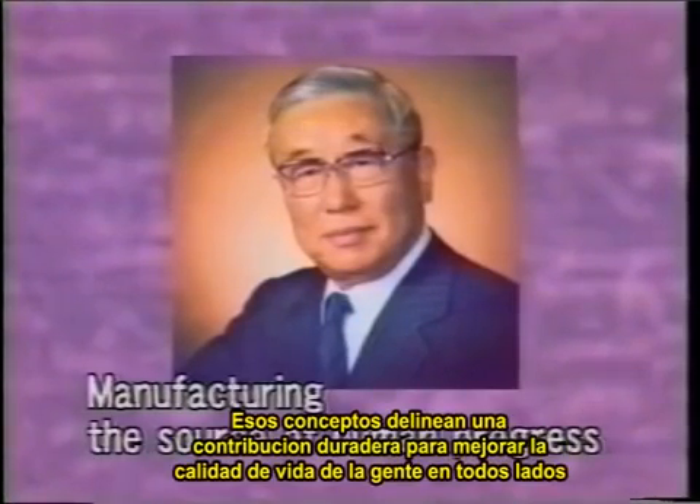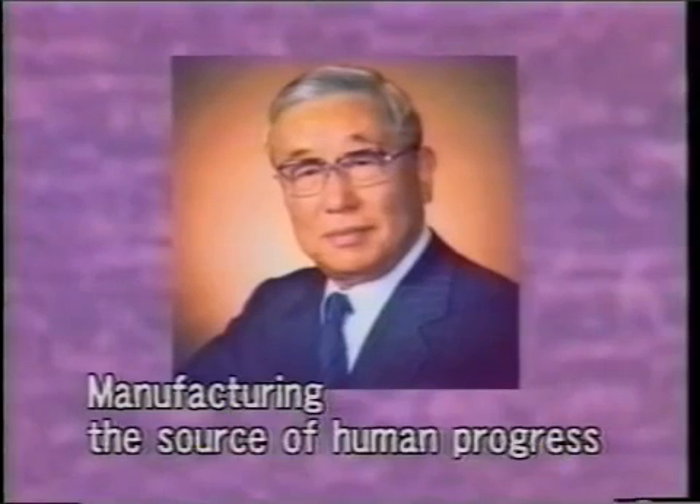Those concepts underlie a lasting contribution to enhancing the quality of life for people everywhere.